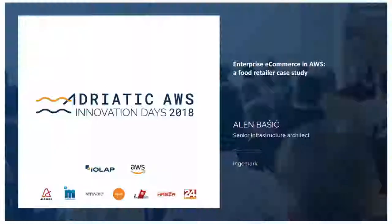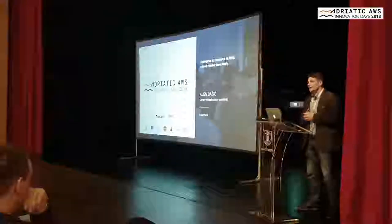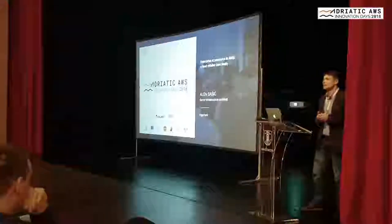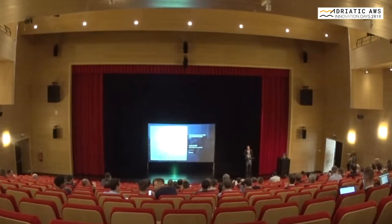At the beginning, I would like to welcome you all here today in my name and in the name of the organization team — they are doing a great job. Today's session will be about enterprise e-commerce on AWS and a short overview about a food retail case study which we are currently conducting for our customer.